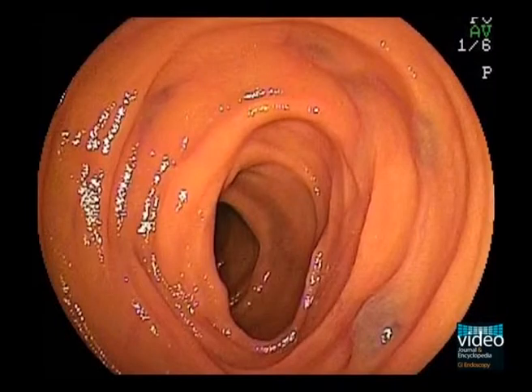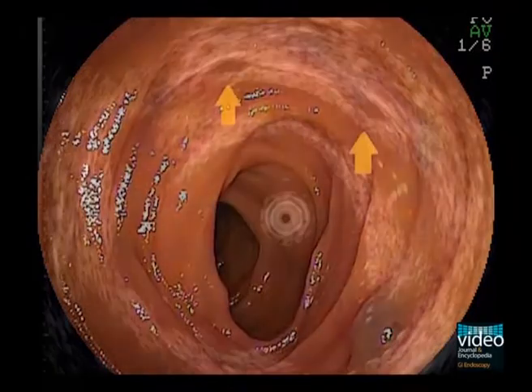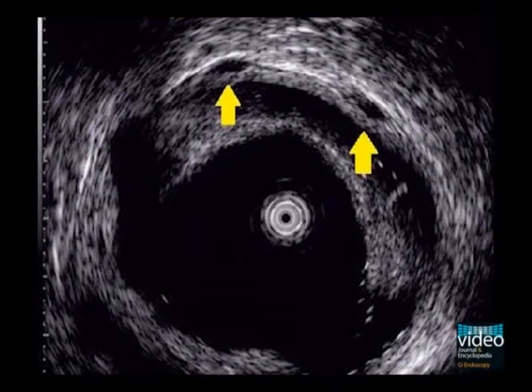Double balloon enteroscopy via the oral approach demonstrated multiple phlebectasias from the proximal to the mid-jejunum. Endoscopic ultrasonography, using a 20 MHz miniature probe, demonstrated approximately 5 mm phlebectasias localized in the deep mucosal to shallow submucosal layers.